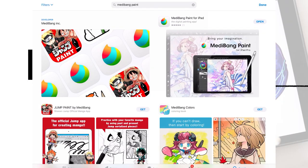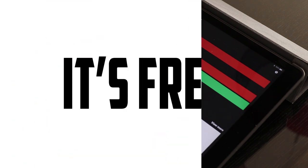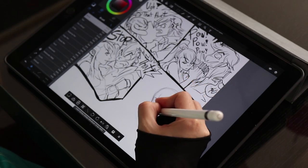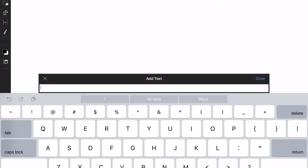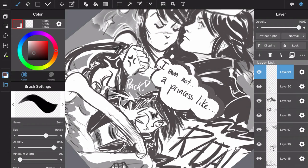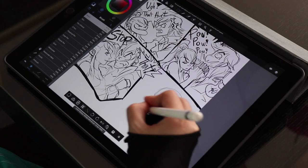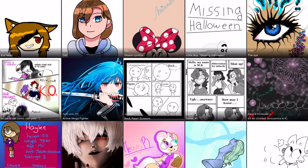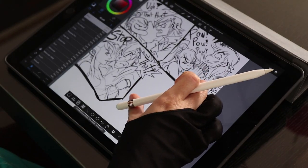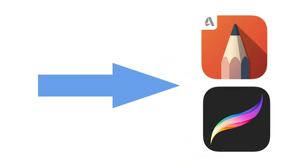Medibang Paint is one of the least known apps for the iPad Pro, which is surprising because it's excellent — and free. Its interface is very close to Photoshop and you can also add text, something Procreate lacks. The app is supported by a small number of ads that only appear in the main menu, never while you're drawing, so it's barely noticeable. Medibang Paint is also building its own gallery similar to DeviantArt. The only downside in relation to the iPad Pro is that it lacks recognition of Apple Pencil sensitivity, so for traditional pencil-style shading you'll need to go to apps like Procreate or Autodesk Sketchbook Pro.